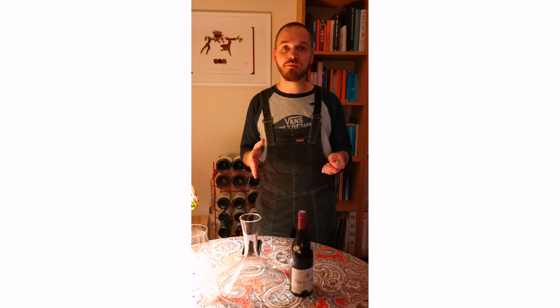Pinot Noir can be drunk quite young — it'll be fresh, vibrant, and the acidity will be brighter than anything you could imagine. But the reason I love this style of wine aged is because of three things. When we taste wine we look at the primary flavors, the secondary flavors, and the tertiary flavors. Primary flavors come from the fruit; secondary flavors come from the vinification process — any aging, any time on the lees; and the tertiary flavors are those that evolve from the primary and secondary into their own entity, normally due to aging in the bottle.